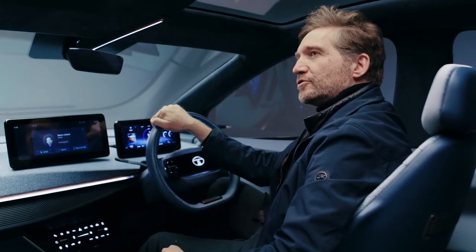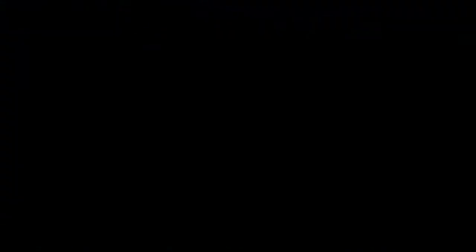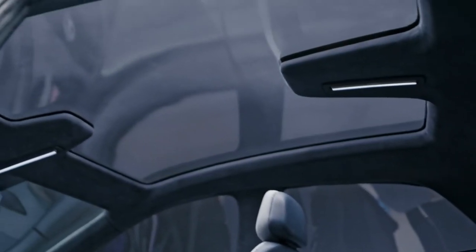When we were designing this vehicle, we also wanted to make sure that it didn't come across as claustrophobic. So the entire cabin is augmented by the panorama sunroof, which creates a real feeling of light.